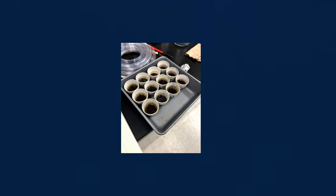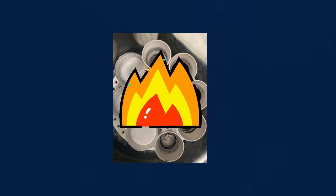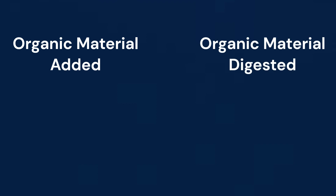One of my favorite tests to run was the solids test. I added samples into small crucibles and heated them to 105 degrees Celsius to remove water from the samples. What was left in the crucible is considered the total solids. Then I heated that sample to 550 degrees Celsius, which leaves any non-organic material. The organic material that burned off in the 550-degree oven is considered the volatile solids. What is interesting about the volatile solids is that they contain the material that can be digested by the anaerobes. Through some calculations, we can determine how much organic material was added versus how much was digested, giving us the volatile solids digestion efficiency. For our digester, about 70% of the volatile solids were digested.